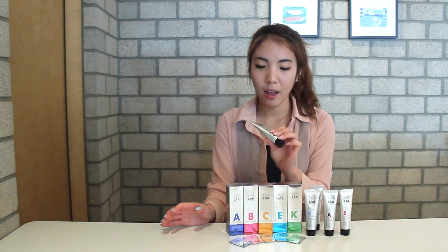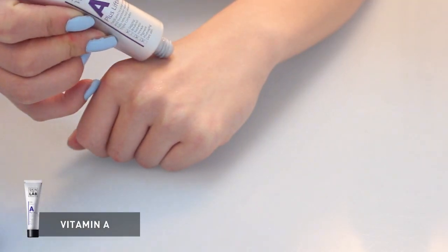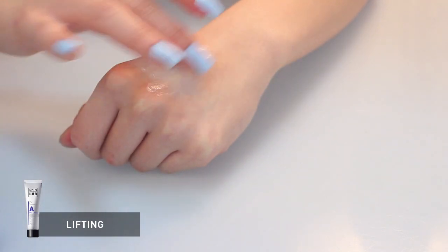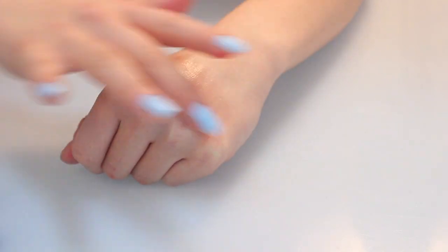There are so many other products in this Skin and Lab line, but today I'm going to focus on the creams, and by doing that I will show you how to use it and how it works on our skin. First of all, vitamin A. What it does to our skin is that it promotes cell division and it changes the skin quality, so you can expect a lifting and anti-aging effect.